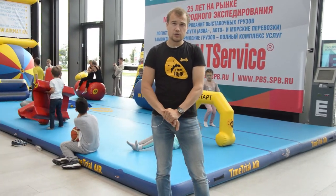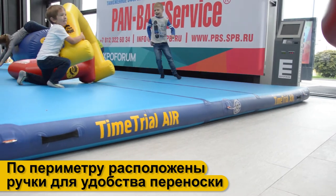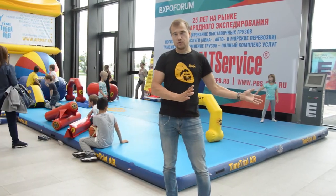По периметру ставятся ручки для переноски, чтобы вы могли, собравшись вчетвером-пятером, перетащить этот мат из одного места в другое. Например, если решили сделать перестановку в зале или переехали с гимнастикой или борьбой в другое место.